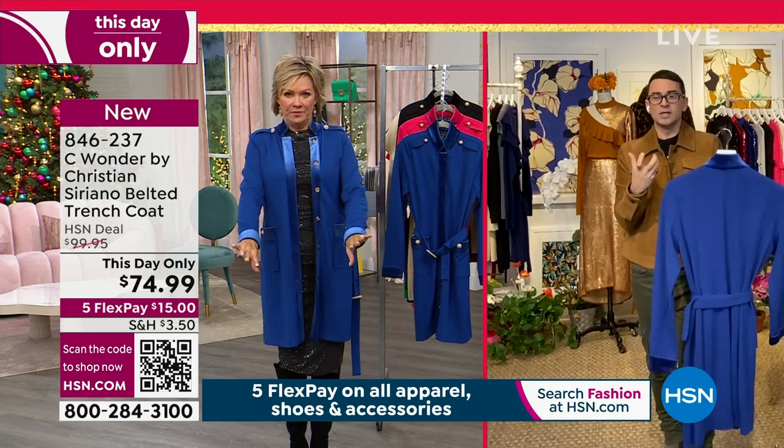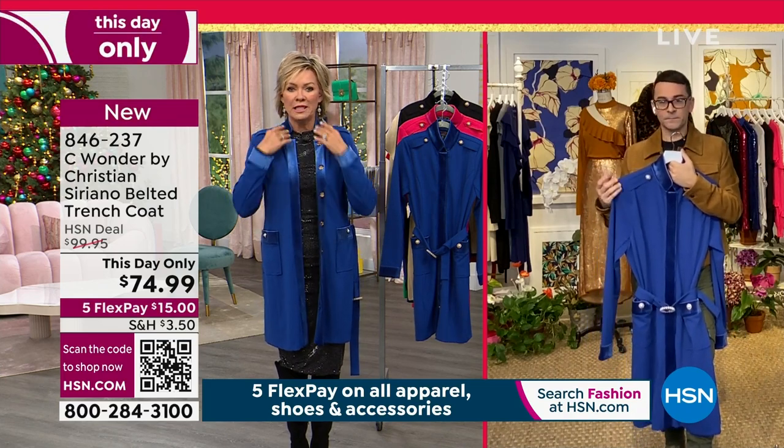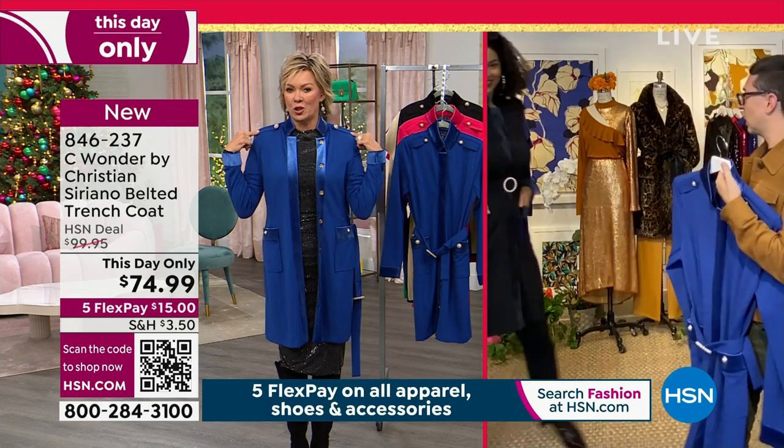That cobalt blue — cobalt is right on trend. It's amazing. Velvet cuffs. Beautifully detailed. I love the detailing up here at the shoulder.